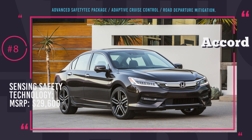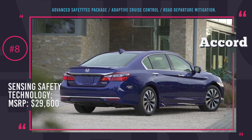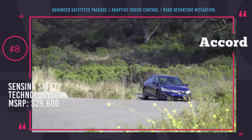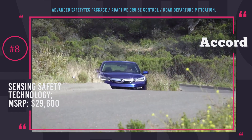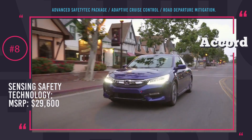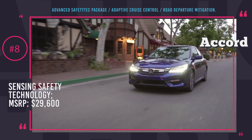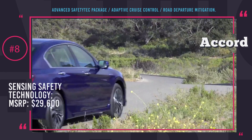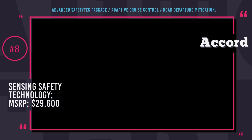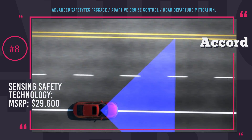The Honda Accord Hybrid is a four-door sedan priced starting at $29,600, powered by a hybrid powertrain with estimated fuel consumption of 48 miles per gallon in the combined cycle. The advanced safety features are part of the Honda Sensing Safety Technology that comes as a standard option for the Accord Hybrid and Accord Touring, and includes adaptive cruise control with low speed follow-up, road departure mitigation, lane keep assist, and collision mitigation. The Insurance Institute for Highway Safety rates the Honda Accord as the Top Safety Pick Plus for 2017 when equipped with Honda Sensing Technology.